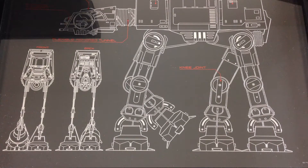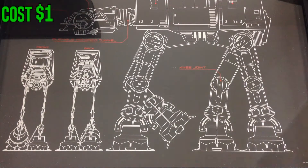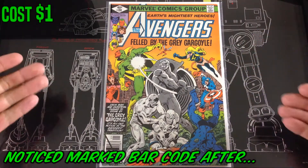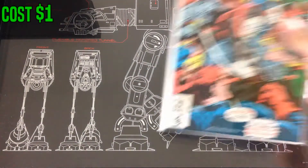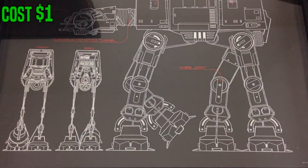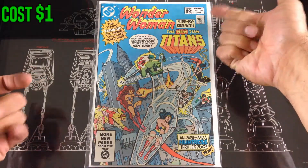Then I got into a couple of other vendors for dollar bins. I had Infinity #1 already so I found number two in very good condition. I also found Avengers number 191 and All-Star Squadron number three.